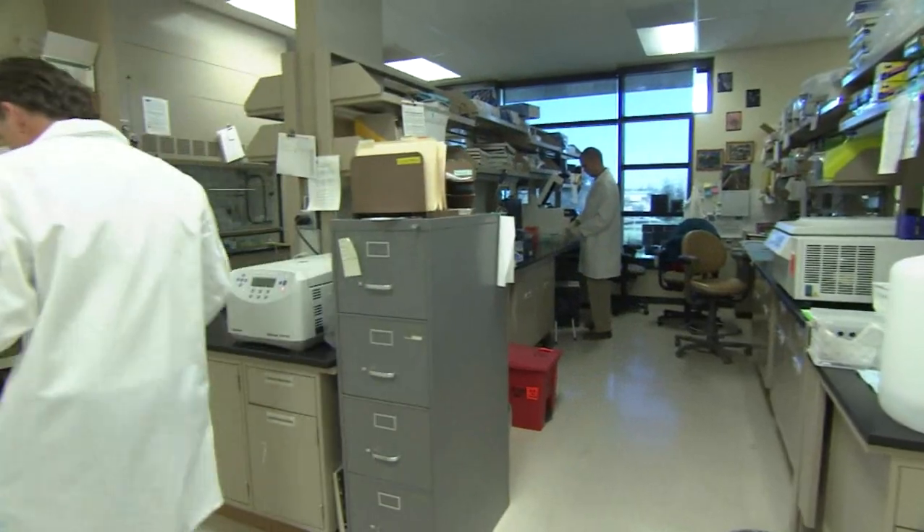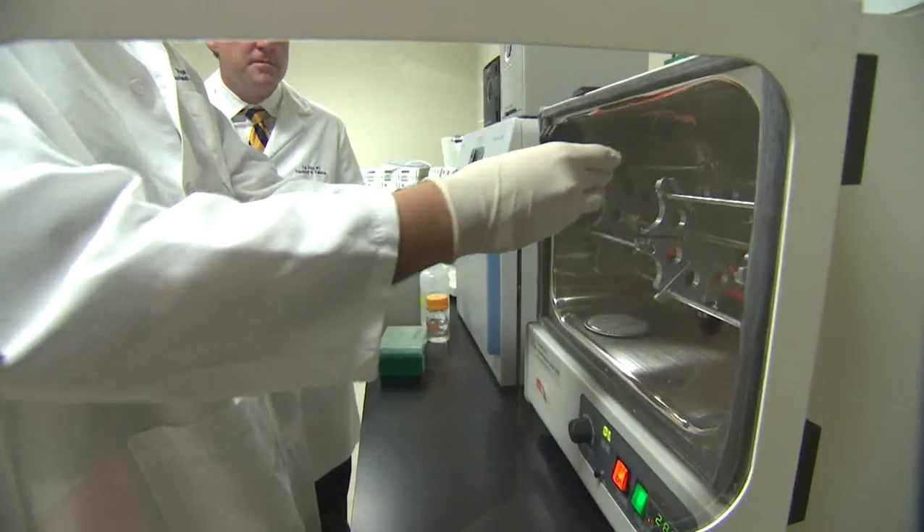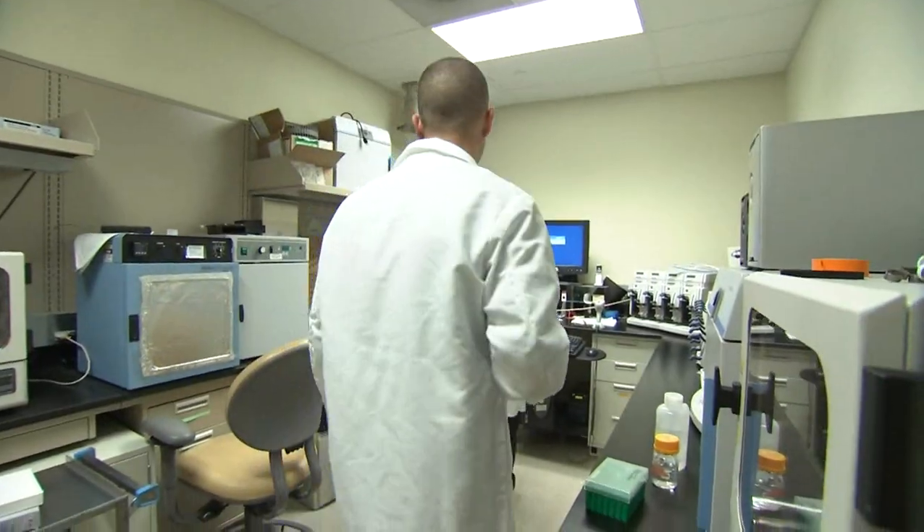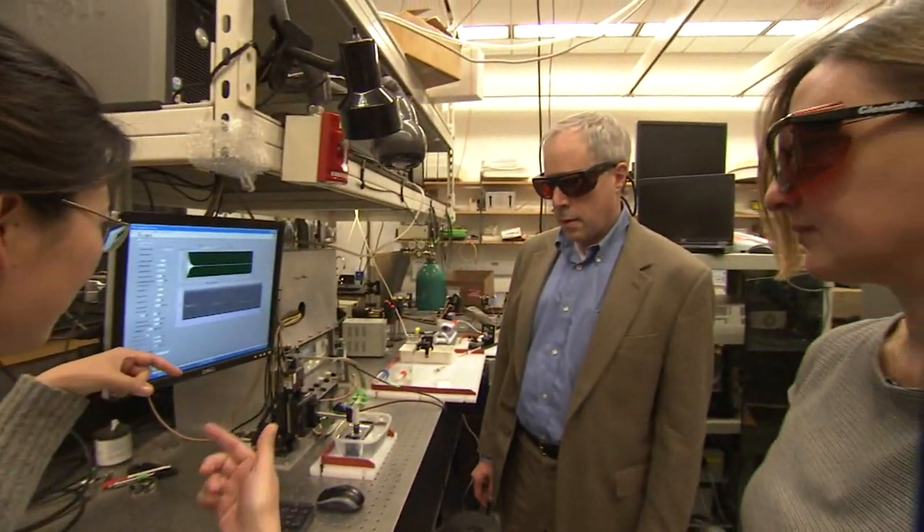With the advent of next-generation sequencing that we're bringing into the clinical laboratories, it gives us the ability to look at the whole genome. We're going to be able to not only identify disease-causing alterations, but also predict health. This is a very exciting time because of the wealth of new tools now at our disposal to help understand and even intervene in disease processes going forward.